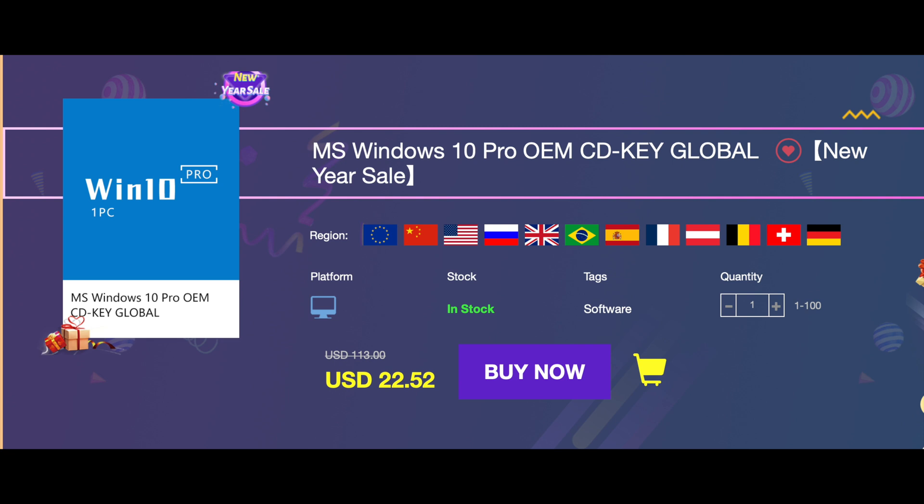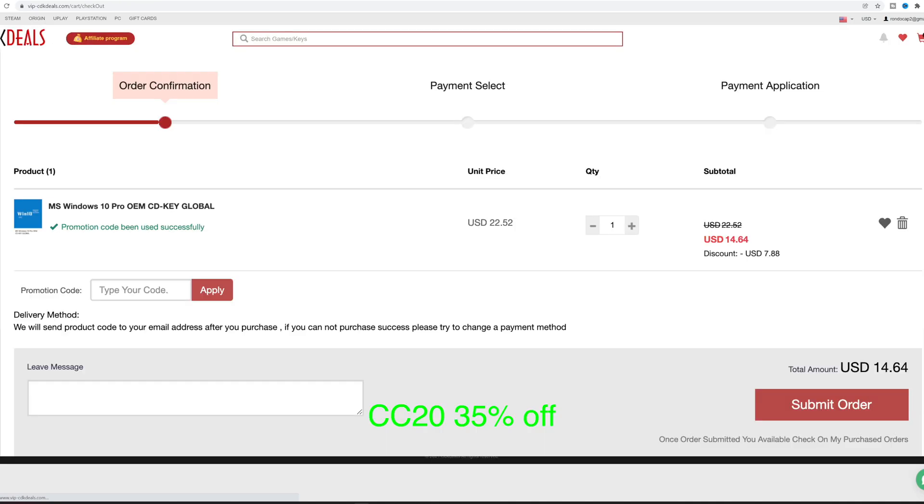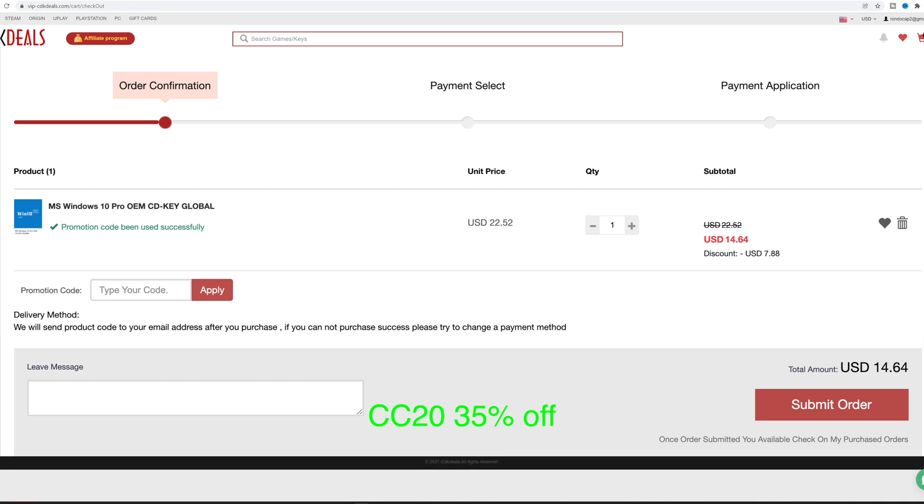If you're building your PC, remember to check out today's sponsor, vip-cdkdeals.com. They're running a special 35% off until the end of the year on a Windows 10 Pro CD key if you use my code CC20. It's also going to work on Windows 11.